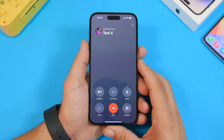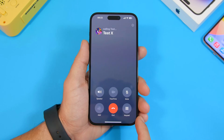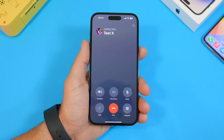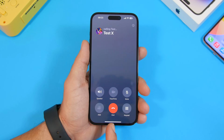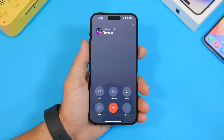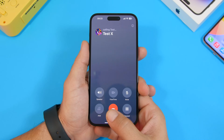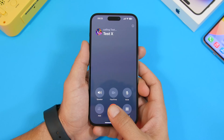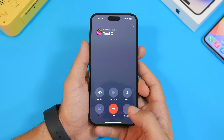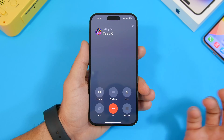Apple has finally made a change to the Phone app. The end call button used to be in the corner, and many people suggested it should be in the middle. Apple has now changed that — when you're on a call, the end call button is in the middle, which is much easier to reach rather than stretching to the corner to end your call.